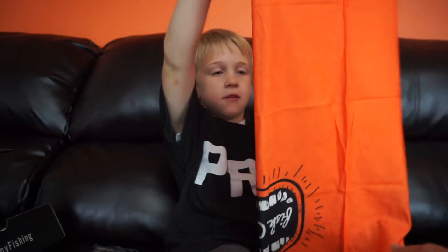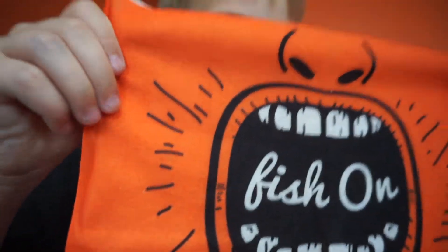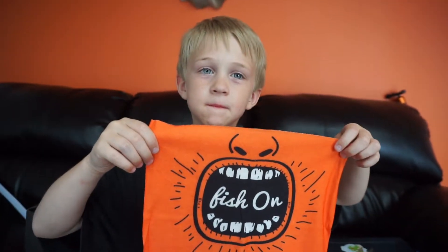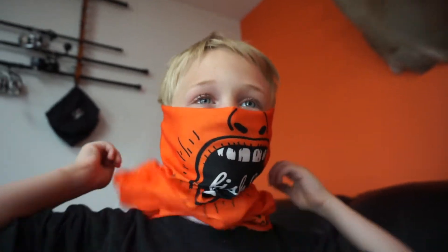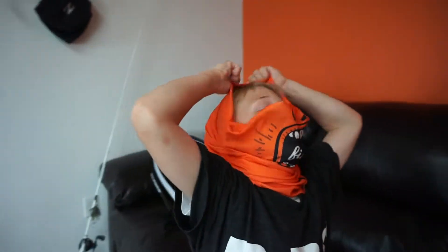Go ahead and show us the bandana — well, it's not really a bandana, it's more like a face shield. You put it all the way around your head. Hold it up so we can see. Let's put it on — just put your head through it; it might be a little big for you. There you go — and if you want to put it up on your face, you just bring it up right here. Look here — that's cool! You can wear that to keep the wind off you and the sun when you're out on the boat.